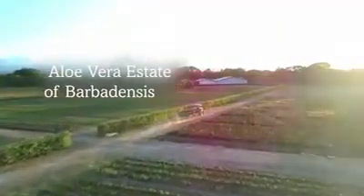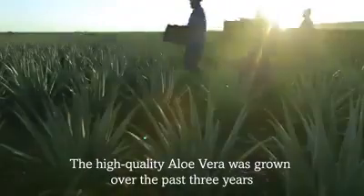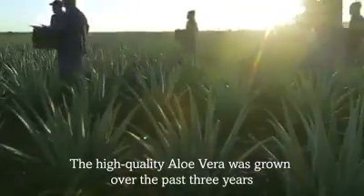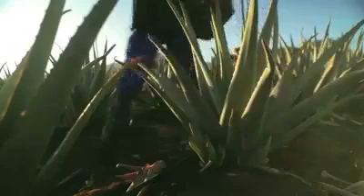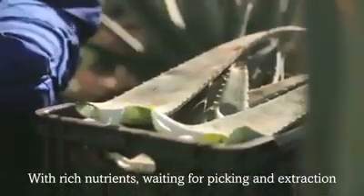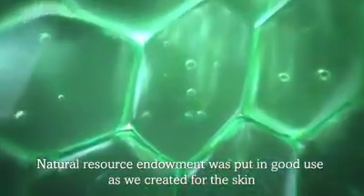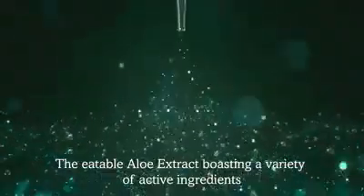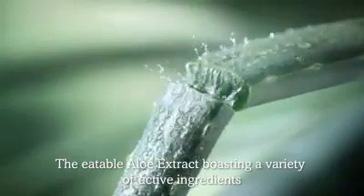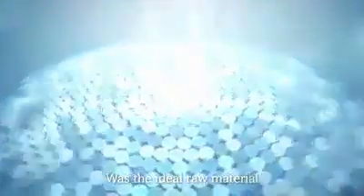In the beautiful aloe vera state of Barbadensis, the high-quality aloe vera was grown over the past three years, with rich nutrients waiting for picking and extraction. Natural resource endowment was put in good use as we created for the skin a gift. The eatable aloe extract, boasting a variety of active ingredients, was the ideal raw material.